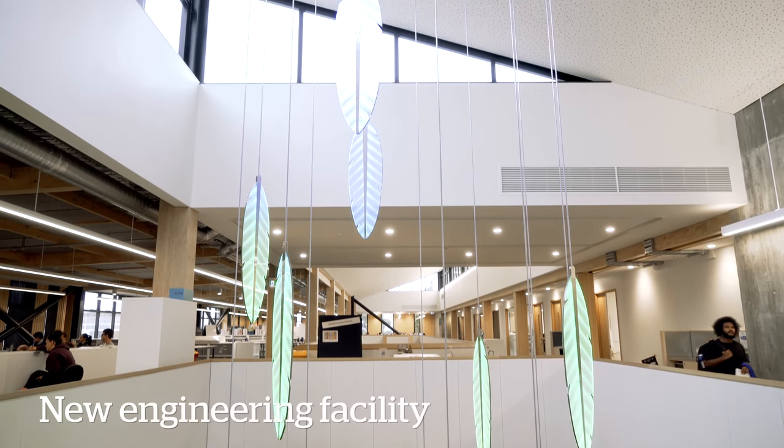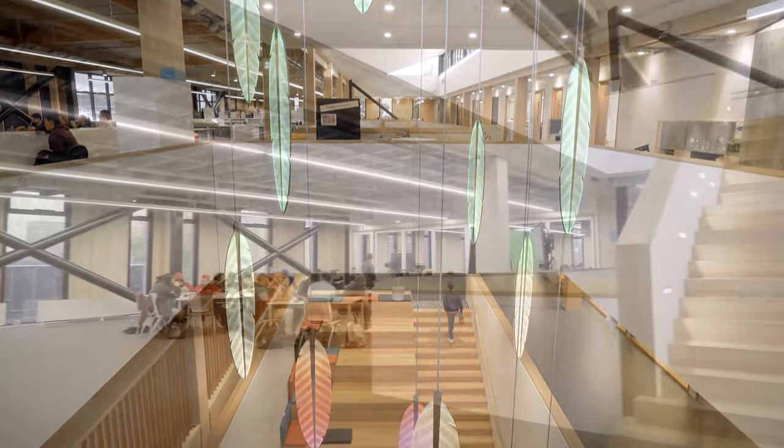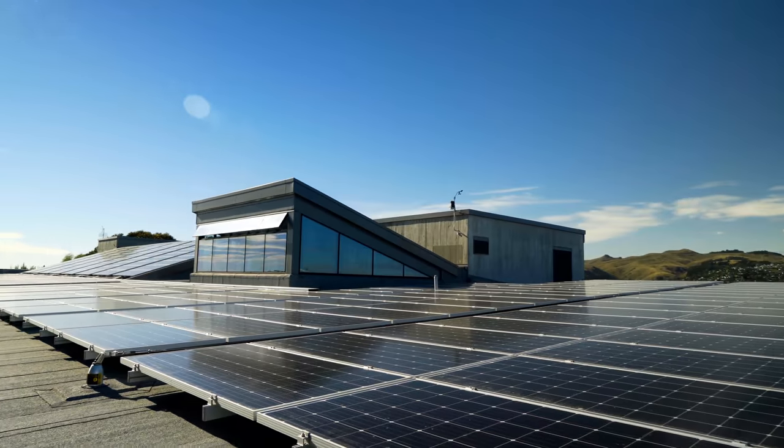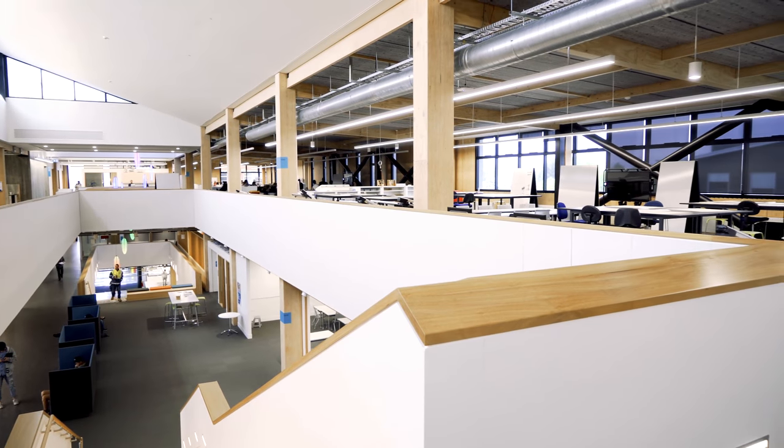This is Kahukura, the brand new engineering and architectural studies facility here at Ara. The building is purpose designed and has state-of-the-art equipment. It's also a teaching tool in itself.